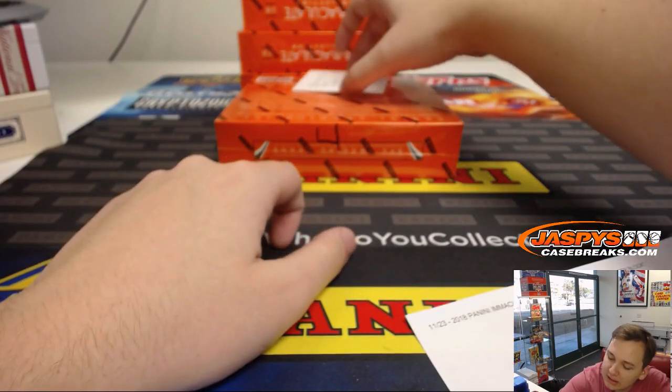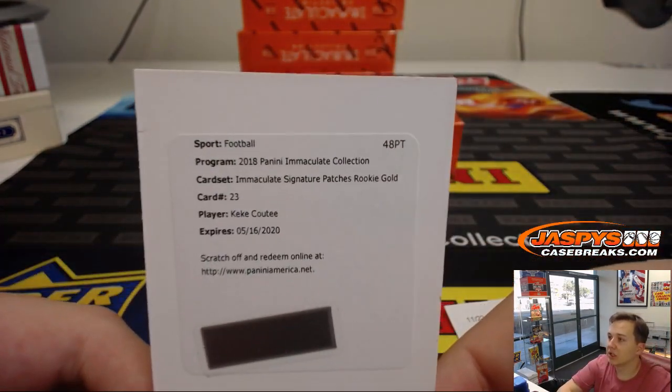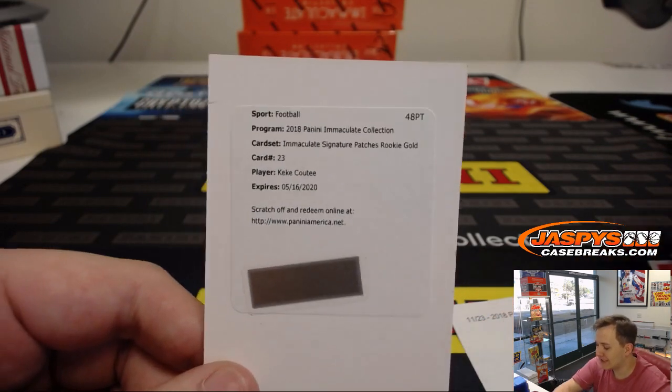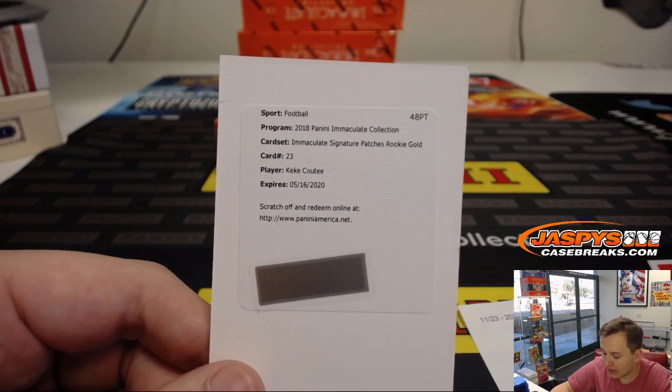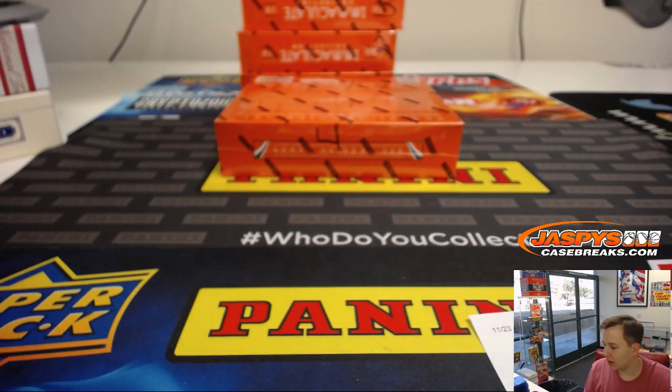The last hit of box one is a redemption — Immaculate Signature Patch Rookie Gold card, Kiki — that is spot zero, so that goes to Ronnie. There you go, Ronnie — spot zero with that redemption. Gold, I think that would be numbered out of 49.